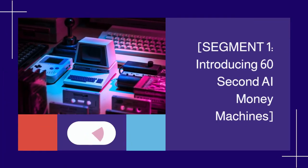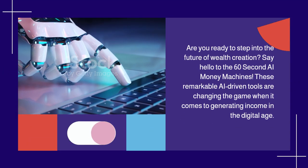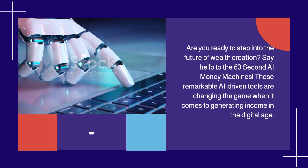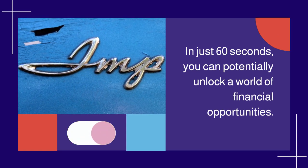Introducing the 60-Second AI Money Machines. Are you ready to step into the future of wealth creation? Say hello to the 60-Second AI Money Machines. These remarkable AI-driven tools are changing the game when it comes to generating income in the digital age. In just 60 seconds, you can potentially unlock a world of financial opportunities.